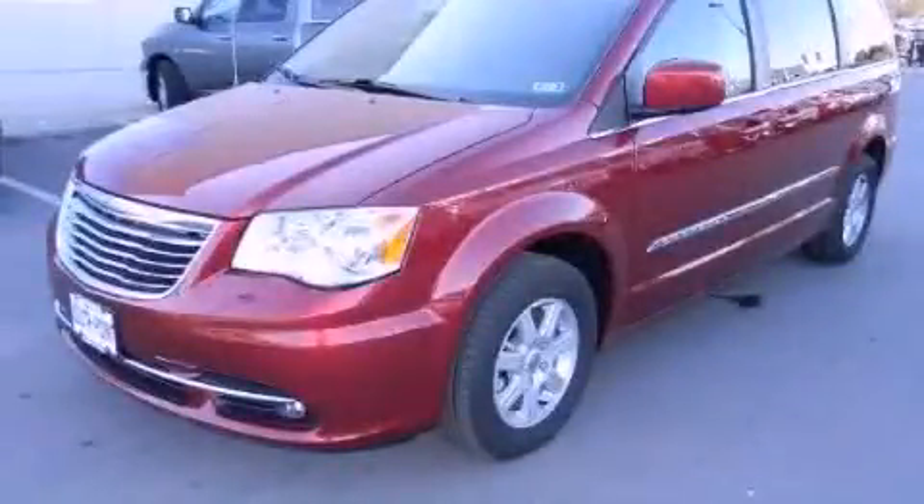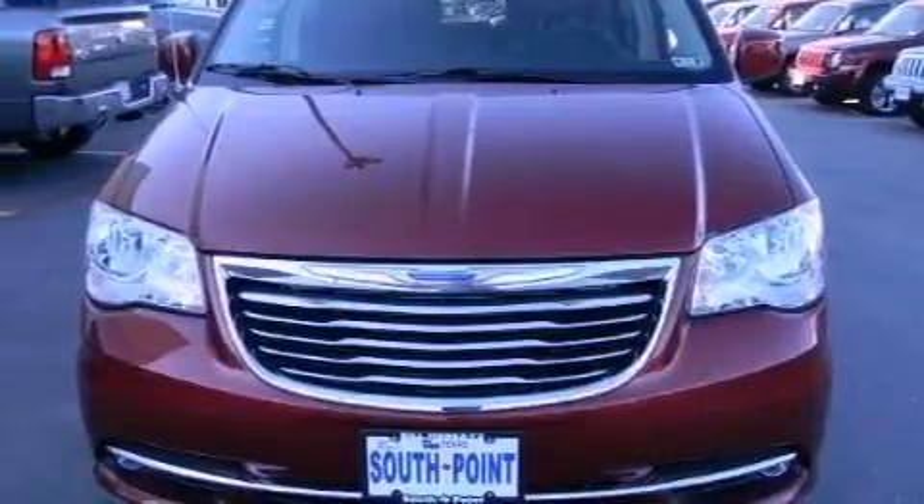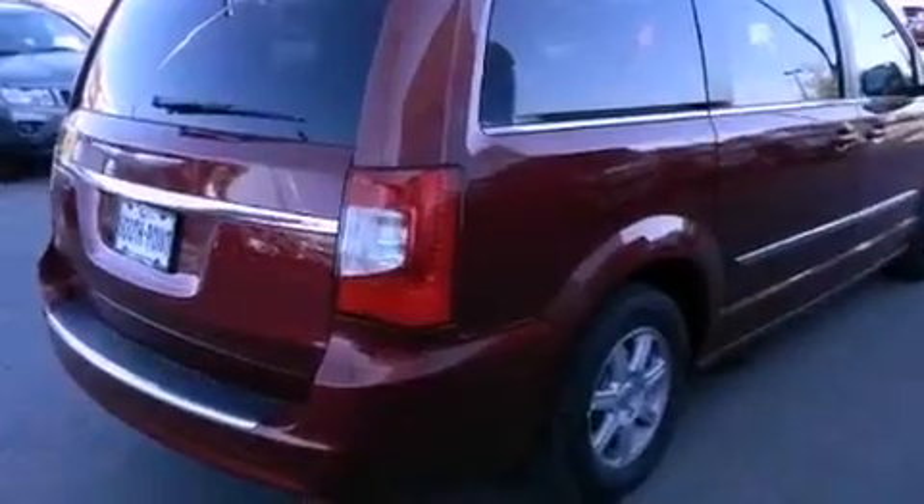This is a brand new 2012 Chrysler Town & Country, a vehicle that can carry what you need so you can drive comfortably. It has a 3.6-liter, six-cylinder engine and an automatic transmission.